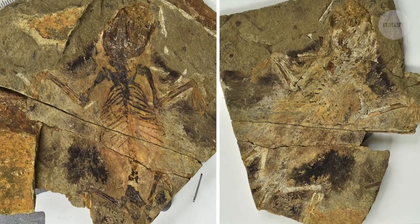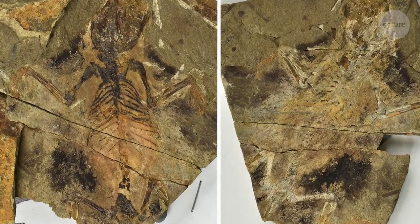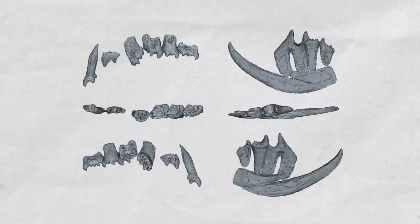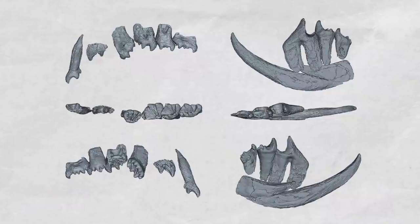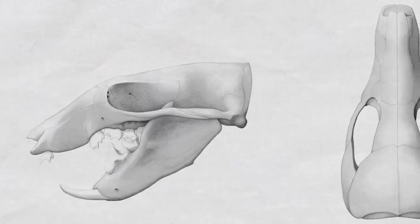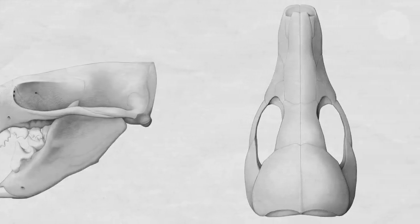Vylovelodon is a haramiyid. It lived during the Mesozoic era, the age of the dinosaurs. Until recently, haramiyids were only known from a few fossilised teeth, and they remain enigmatic. Where do the haramiyids fall on the family tree of life of mammals? Or are they even mammals?